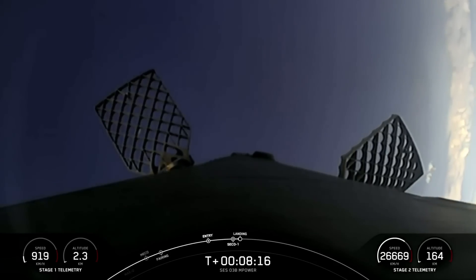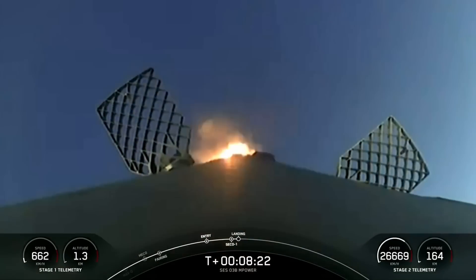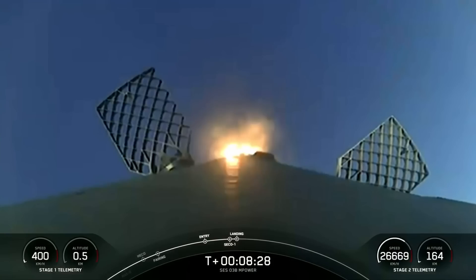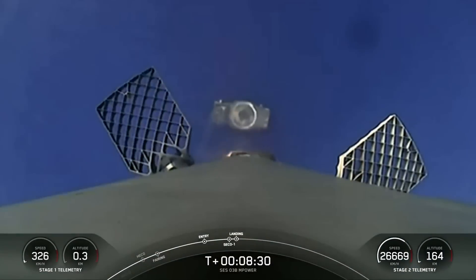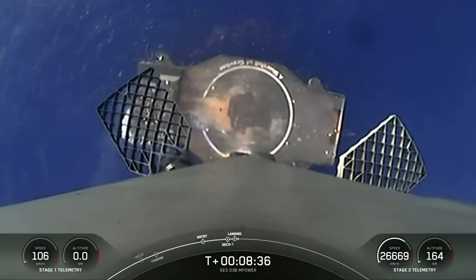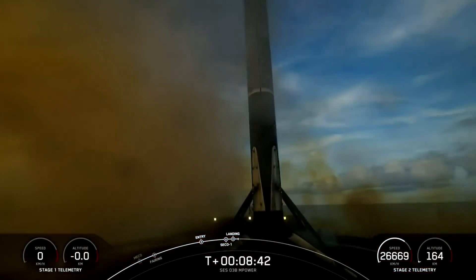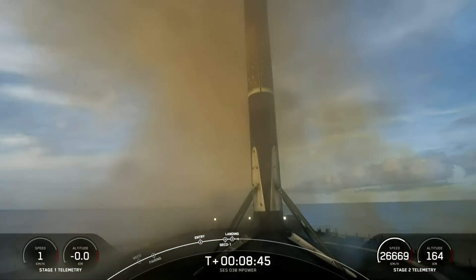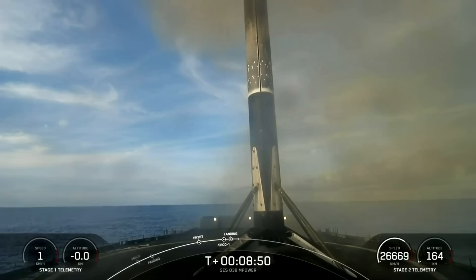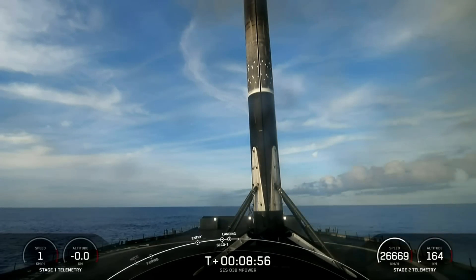Stage one landing burn. We did just light up that central E9 engine. We're just waiting for Falcon 9 to land back on our drone ship, A Shortfall of Gravitas. Landing leg deploy. Stage one landing confirmed. That landing marks SpaceX's 245th recovery of an orbital class rocket, and that includes first stage landings for both Falcon 9 and Falcon Heavy.